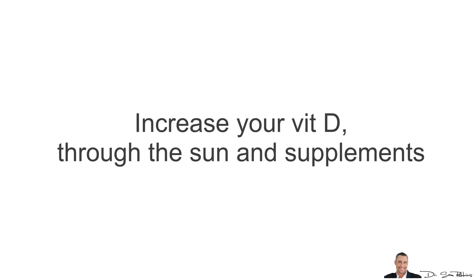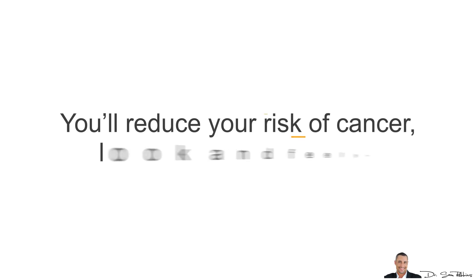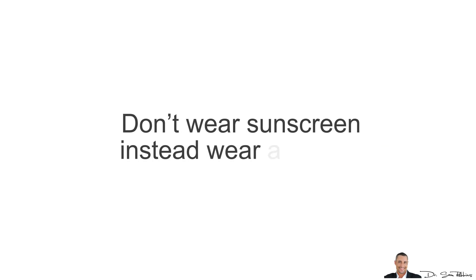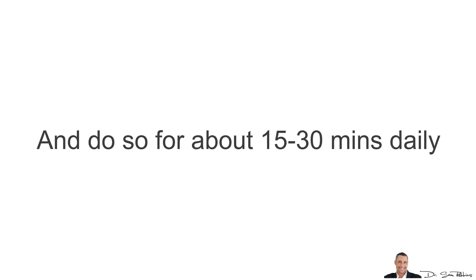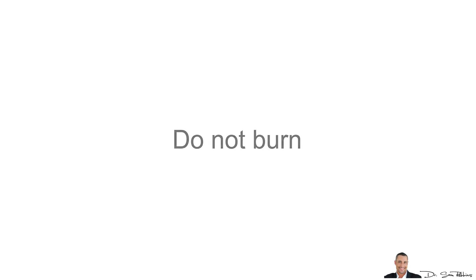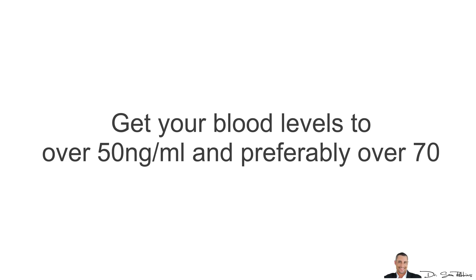In summary: increase your Vitamin D through the sun and supplements to reduce your risk of cancer and look and feel younger. Don't wear sunscreen — instead, wear a big hat to cover your face, neck, and upper chest to avoid wrinkles. Get direct sunlight on your other body parts such as your shoulders, arms, back, and legs for about 15–30 minutes daily, and do not burn. Get your blood levels to over 50 ng per ml, and preferably over 70.